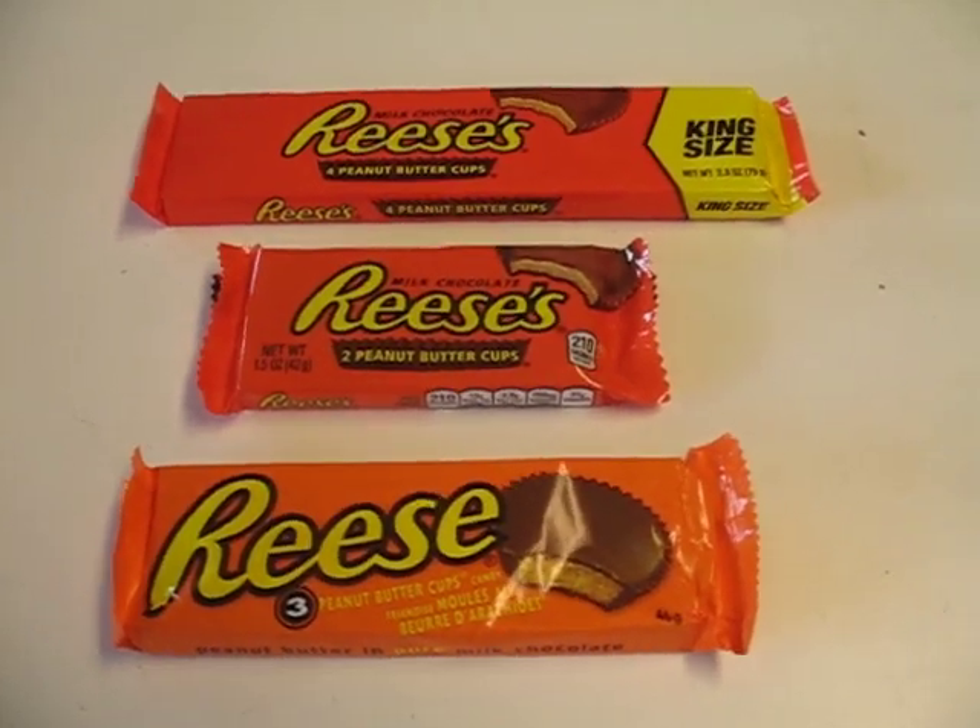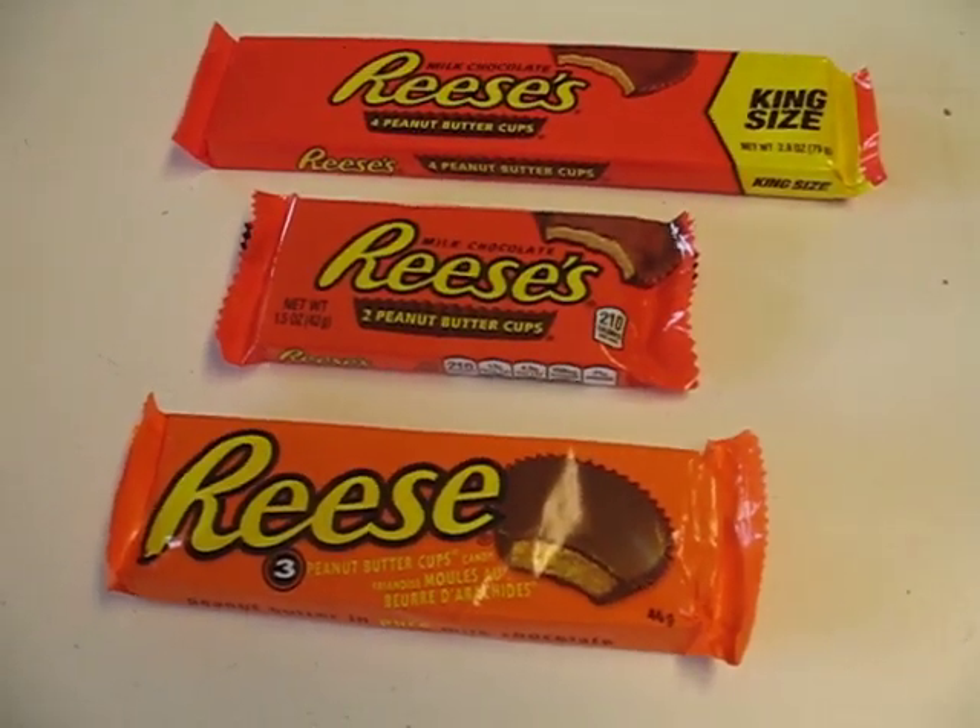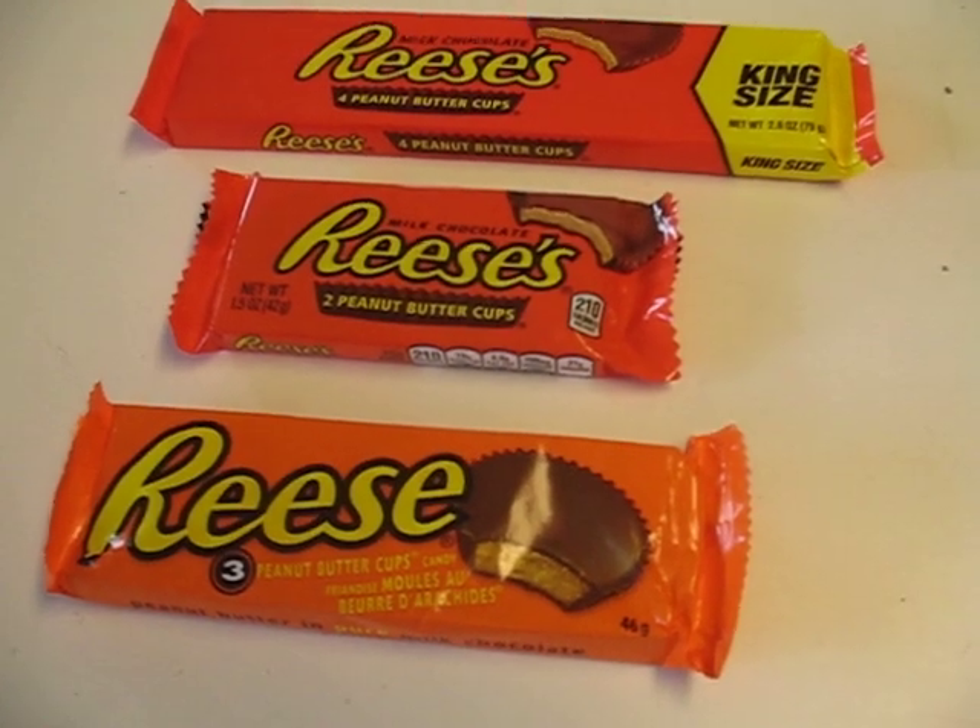A lot of people don't realize this, but chocolate bars in America and chocolate bars in Canada, even if they're the exact same chocolate bar, are often different.